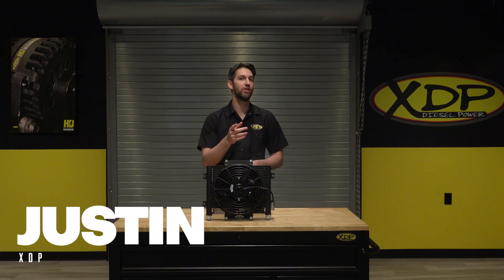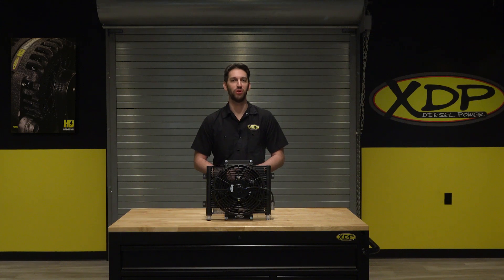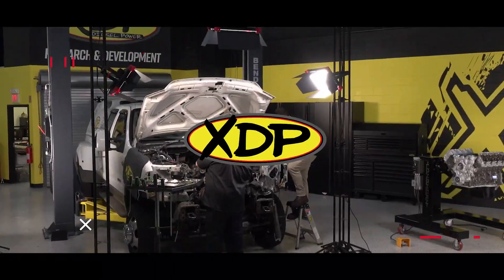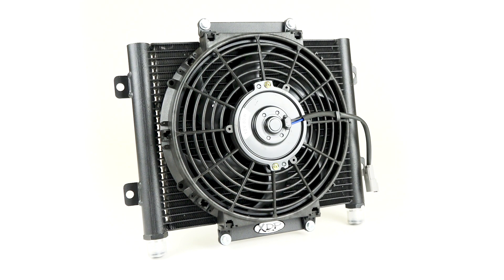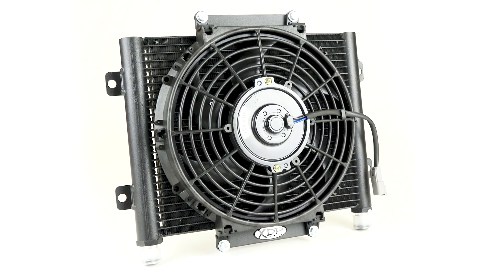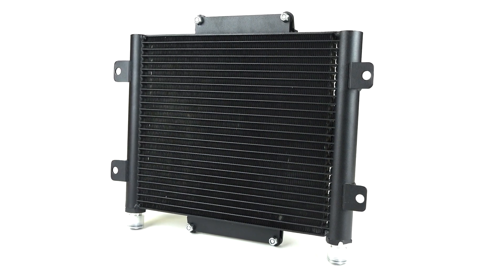Help extend the life of the transmission in your truck with the XDP Extra Cool Transmission Oil Cooler. It is an auxiliary transmission cooler designed as an add-on to your existing transmission cooler for increased cooling capacity in the most extreme environments. It features an extruded tube design with 200 micro-extruded passages,